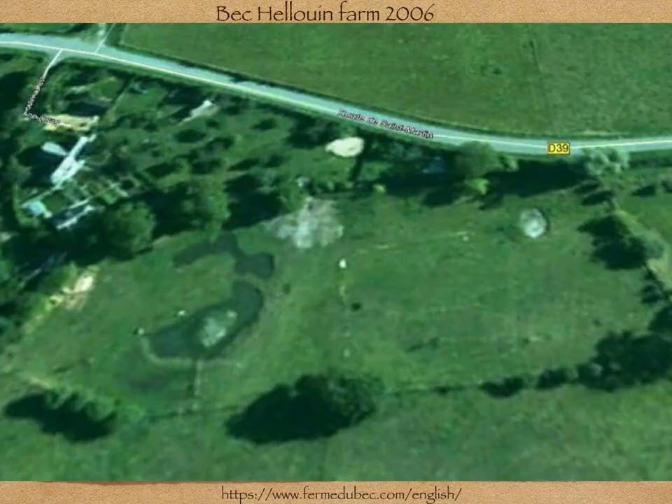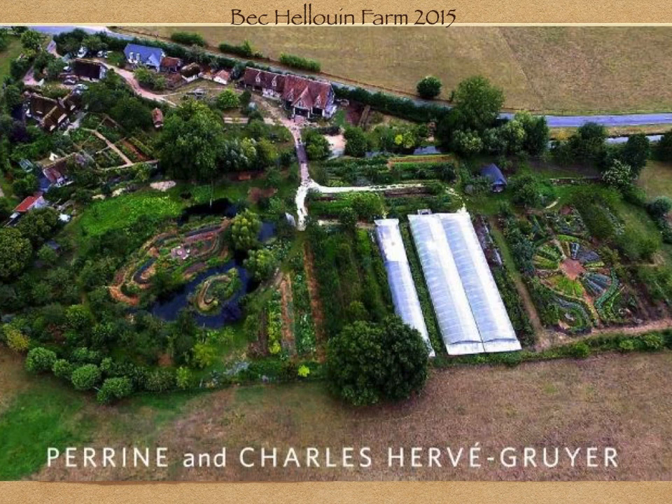Bec-el-Loin Farm was created by Perrine and Charles Herve-Gruyer in 2006 in Normandy, France. The couple had never farmed before, but they wanted to live close to and respectfully with nature, and to be a force for rebuilding the planet rather than destroying it. This is an overview of the farm in 2015 — at a quarter acre, it is compact and diversified.